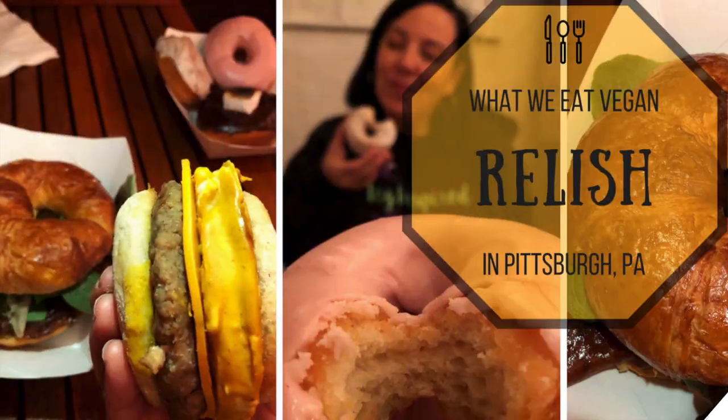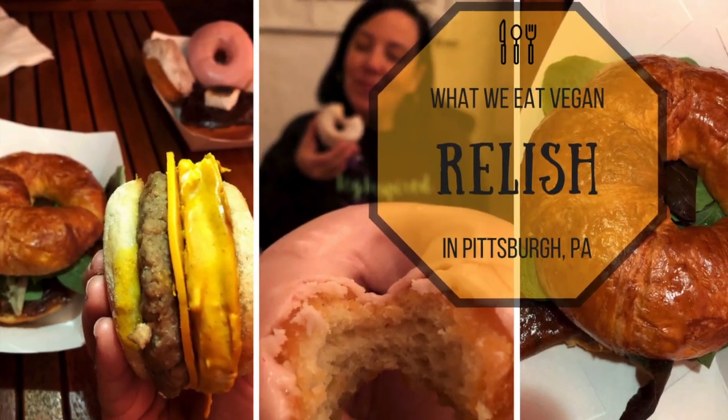Hey guys and welcome to another Veg Inspired video in our 'What We Eat Vegan in Pittsburgh' series. These videos come every Wednesday, so be sure you subscribe so you don't miss any of the delicious vegan foods that we find in and around the Pittsburgh area. Sit back and enjoy the rest of this video.